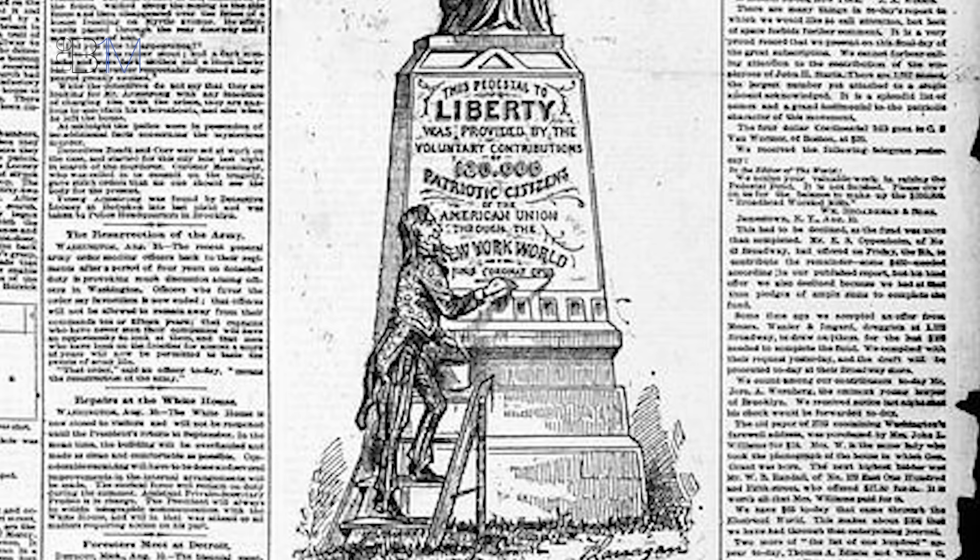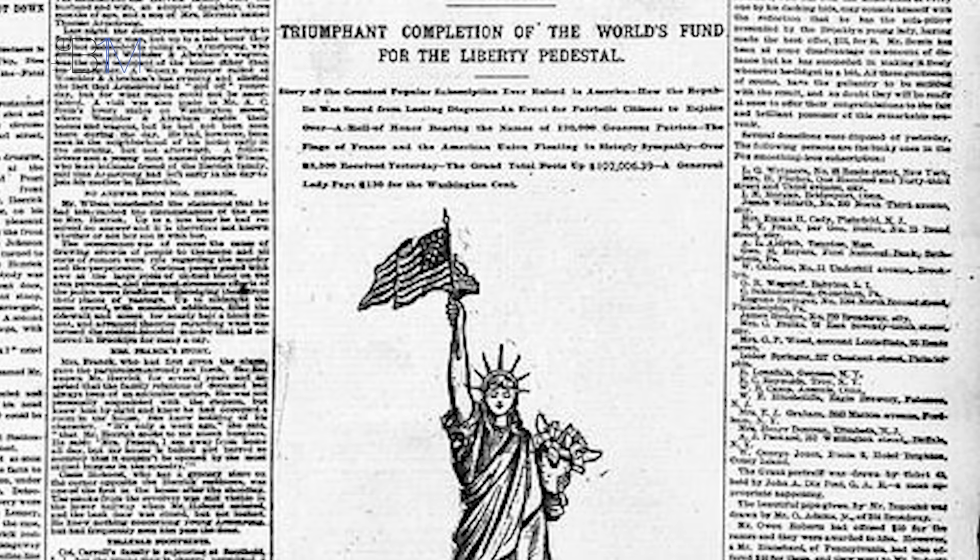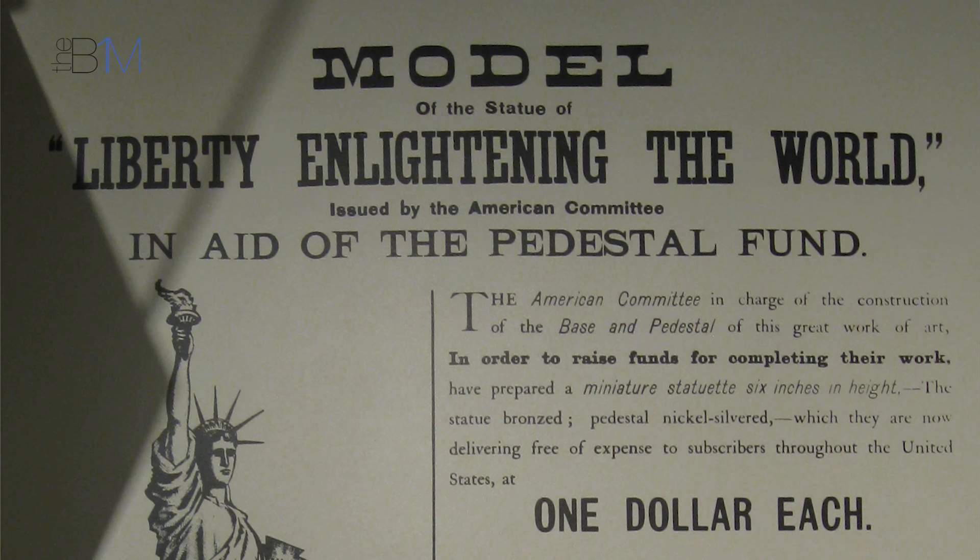While it may seem hard to believe today, securing funding for the project was actually extremely difficult. With just US$150,000 raised, the project stalled, prompting Joseph Pulitzer, publisher of the New York newspaper The World, to launch a campaign to raise the remaining $100,000. Pulitzer achieved his target, with a staggering 80% of the funds being received in sums of less than $1.